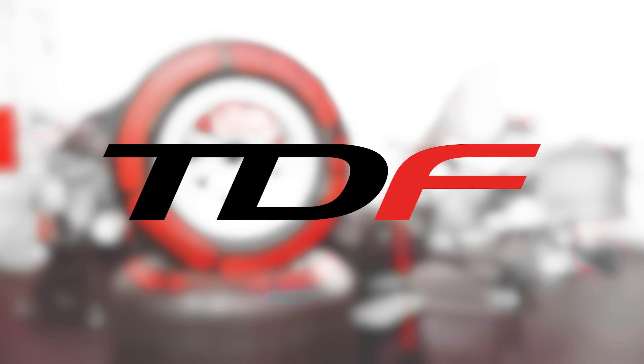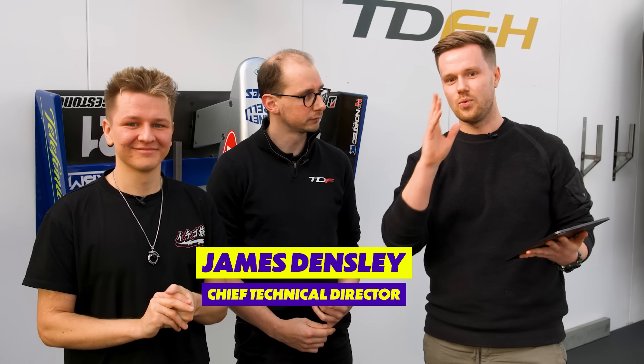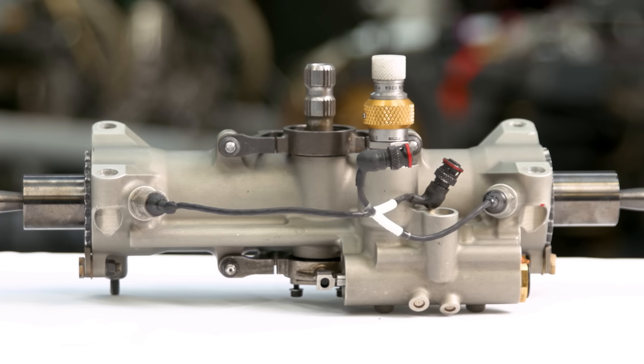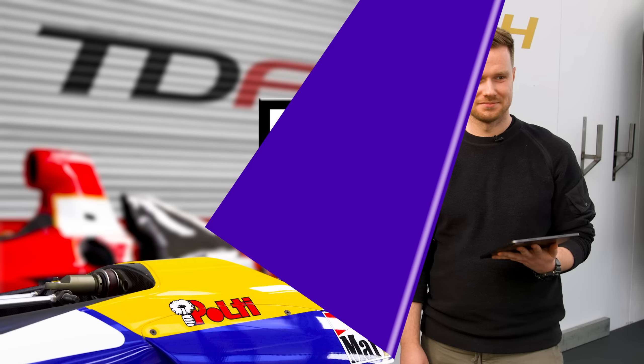Today we are here at Tour de Force TDF with Aldas, as always, and James Expert from TDF. We're giving Hayden five different pieces of F1 paraphernalia. If he gets it right, he gets a point. If he gets within 10% of what the price is, he gets another point. Here is your first item.